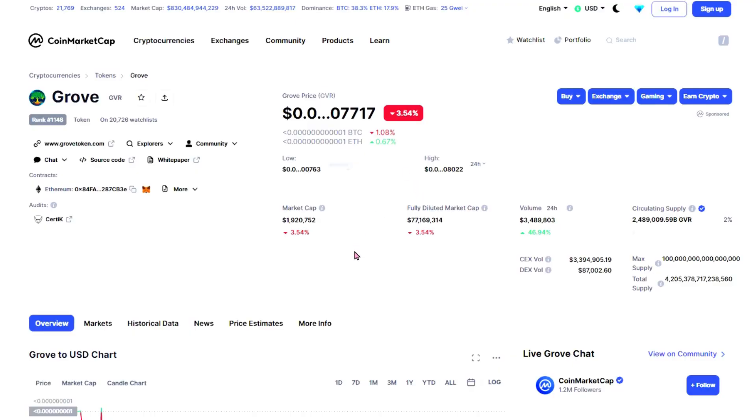On CoinMarketCap, their market cap is one million nine hundred and twenty thousand dollars. Their fully diluted market cap is seventy-seven million one hundred and sixty-nine thousand dollars, which is very high — that's the fully diluted market cap, which is calculated as if all tokens were in circulation. Volume in the last 24 hours is three million four hundred and eighty-nine thousand, which is extremely high and it's always good to see.